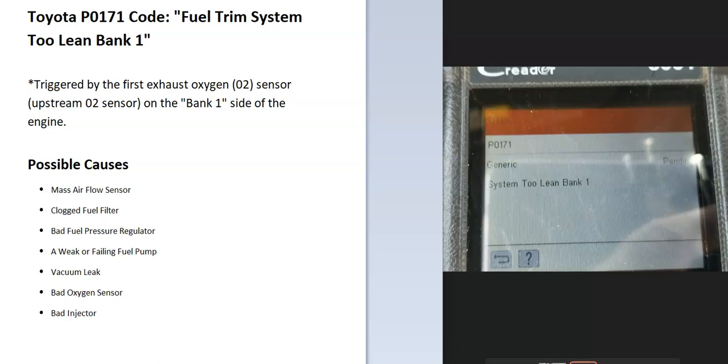Some of the possible causes include a bad mass airflow sensor, a clogged fuel filter, the fuel pressure regulator, a fuel pump, a vacuum leak, an oxygen sensor, and possibly a bad injector. Many people automatically jump to the O2 sensor since it triggers and sends the code to the computer, but that's not necessarily the problem. The upstream oxygen sensor is reading the air-fuel ratio and reporting it back to the computer, so something else could be causing this.